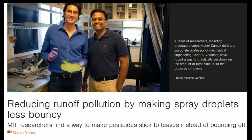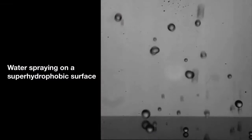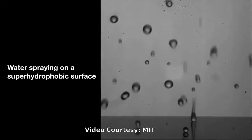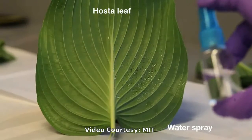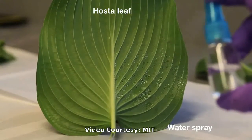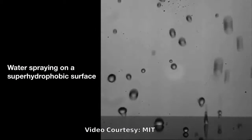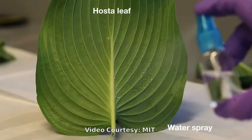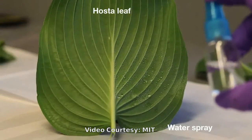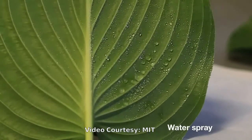Previous attempts to reduce this droplet bounce rate have relied on additives such as surfactants and caused them to spread more. But tests have shown that this provides only a small improvement. The speedy droplets bounce off while the surface tension is still changing, and the surfactants cause the spray to form smaller droplets that are more easily blown away.